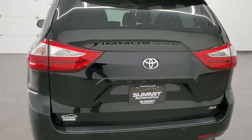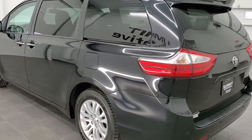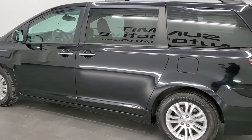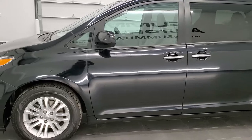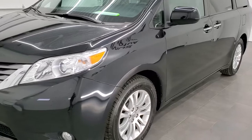This vehicle has a 3.5 liter V6 motor which pumps out 296 horsepower. This vehicle has been fully safety inspected by our service shop with a fresh oil and filter change. All the fluids have been checked and topped off and this van is 100% ready to go.